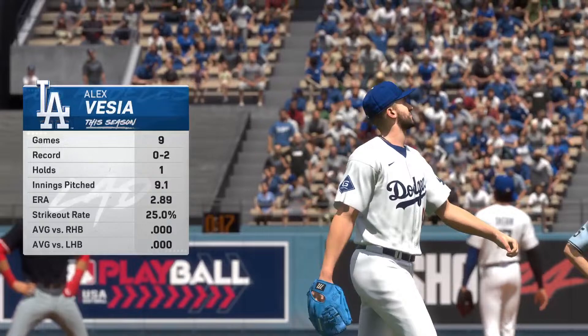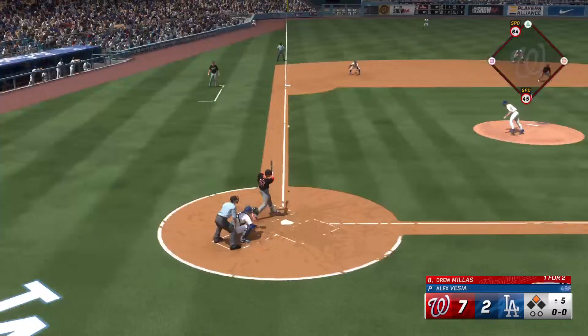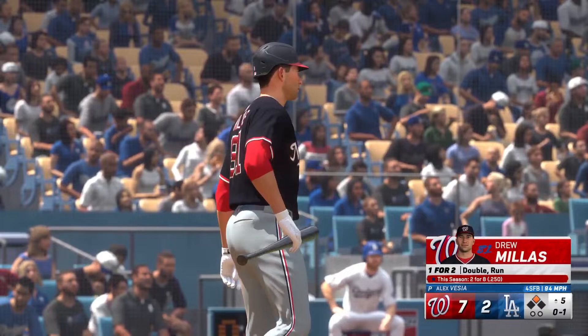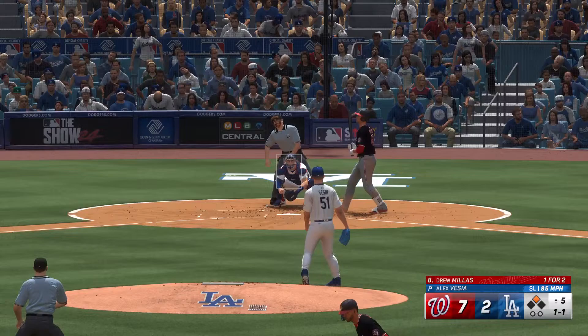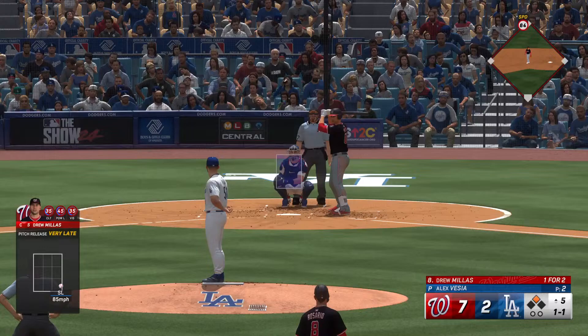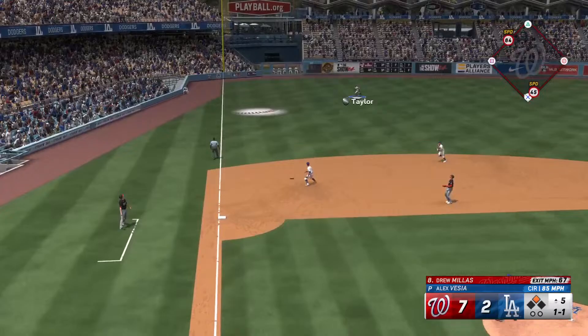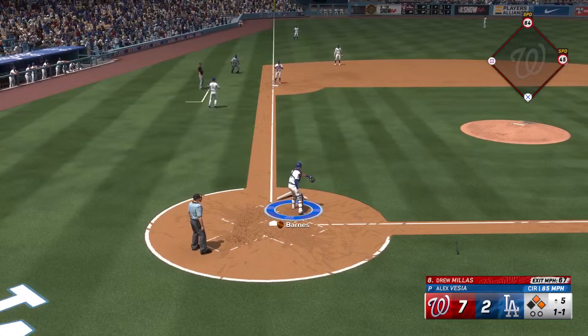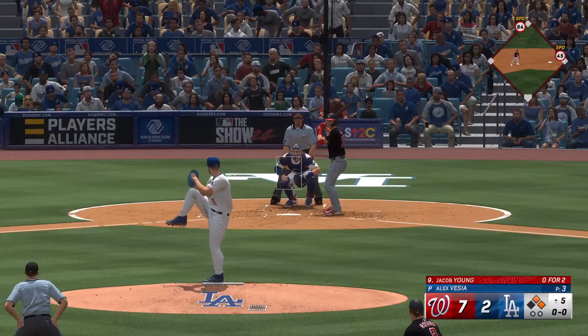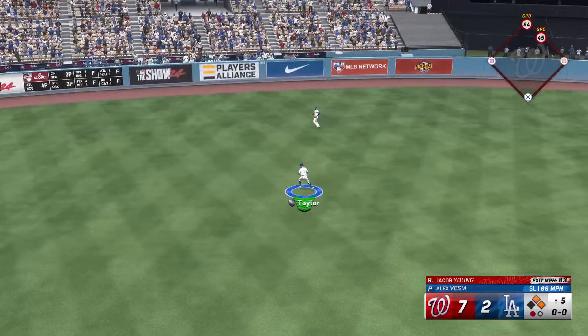They turn to the lefty in this spot — Alex Vesea. They need someone to stop the bleeding and keep the score right where it is. Seems like a tough task today with the way this lineup is swinging it. And the pitch — off the inside edge, one and one. Lifted in the air down the left side — can't get there, maybe extra bases. Just a blue pit behind third right there — really tough play for a third baseman or shortstop to get to, same for the left fielder. He just found a perfect place to drop that one in right there.